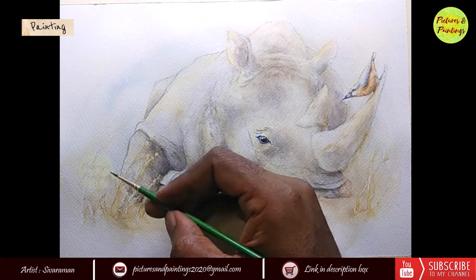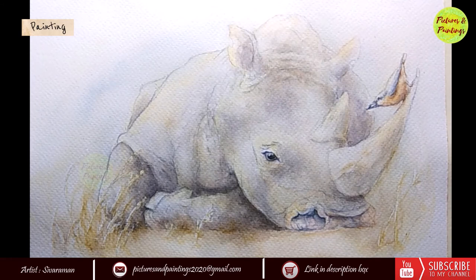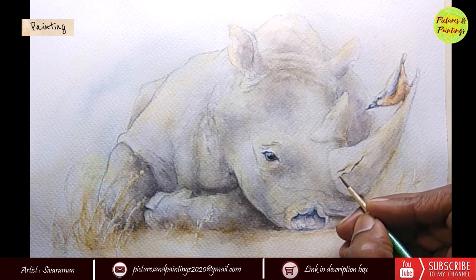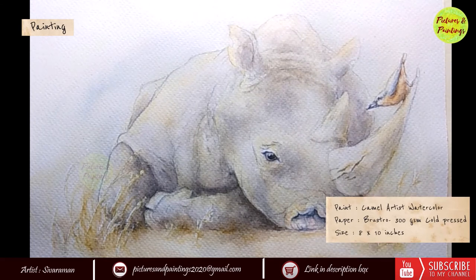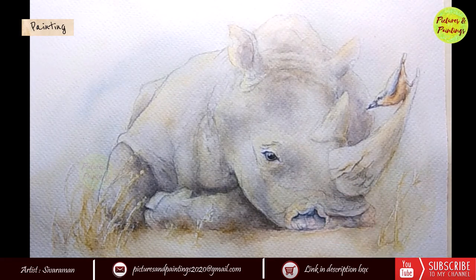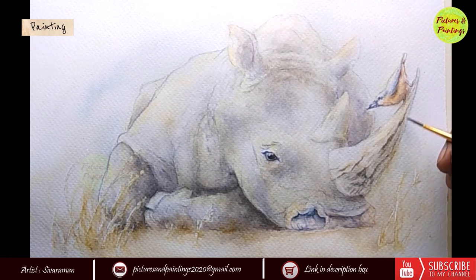Once the bird was done I went on to add the grass details. It was fun working with the grass — the masking fluid had done its job and preserved the whites. I used a little bit of yellow ochre to get the kind of grass shades I was looking for. Rhinos are very intelligent and can be trained in the same way as dogs. In fact, trainers have found that different vessels and treats are very effective tools to train them, just like our own dogs. Interesting right?